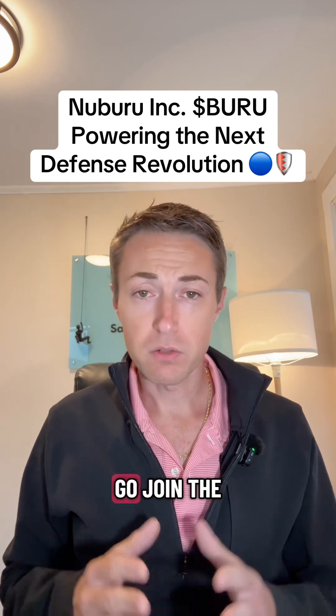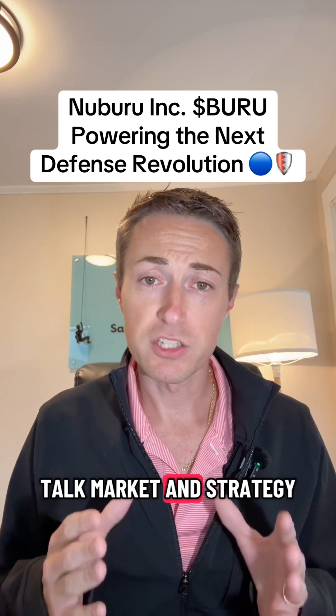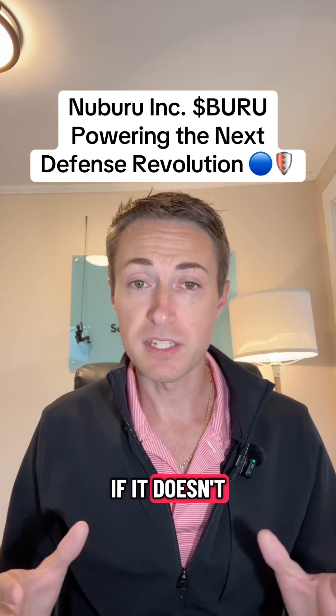Before we dive in — after this video, go join the trading Discord. There's over 25,000 traders in there. It is the perfect place to talk market and strategy. The link is in my bio. If it doesn't work, just DM me.